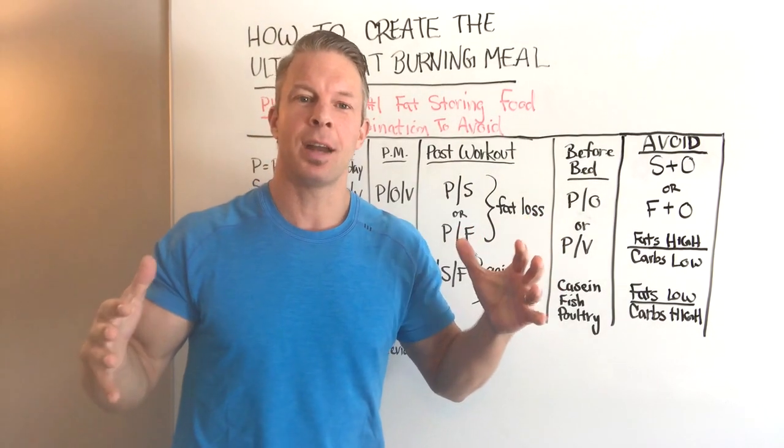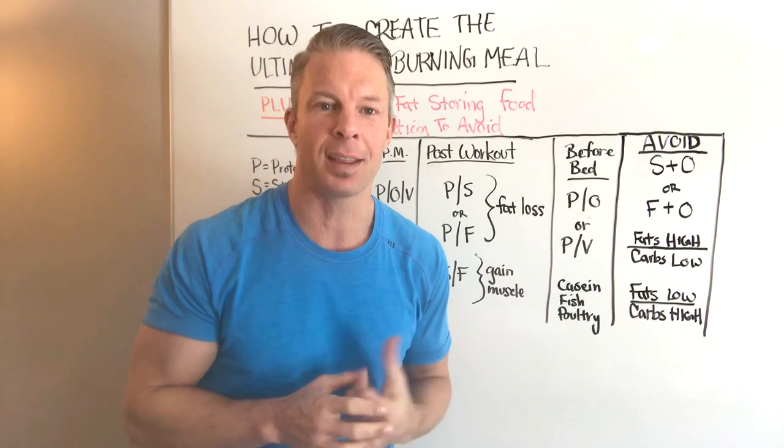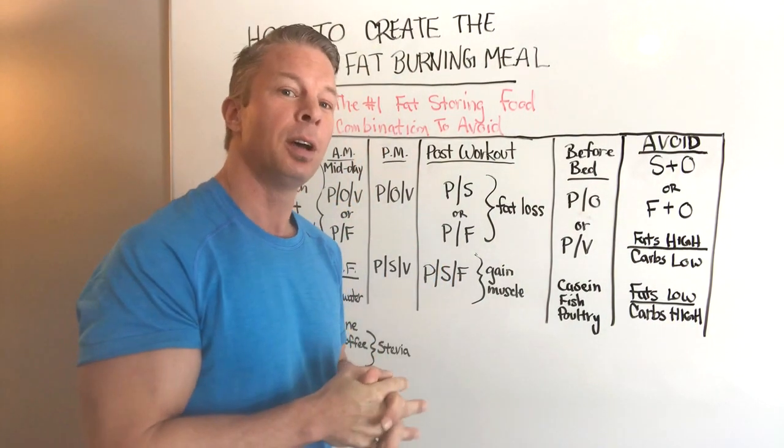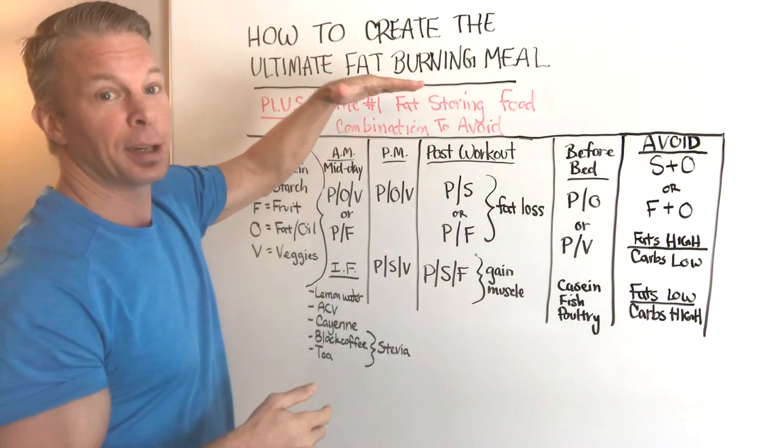Hey everybody, what is up? Sean Hadsall here, 46-year-old stubborn fat expert, owner of Online Rapid Fat Loss Community, Get Lean in 12. And inside today's video, I'm going to talk about how to create the ultimate fat-burning meal.